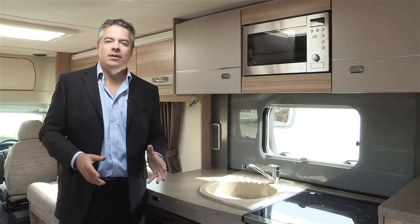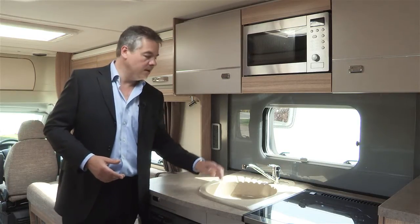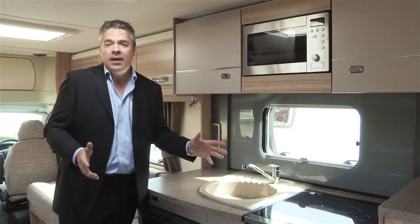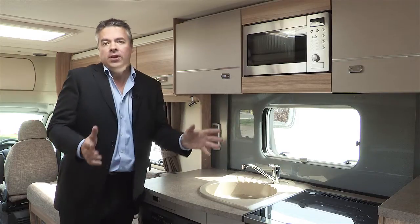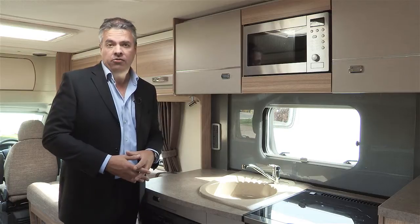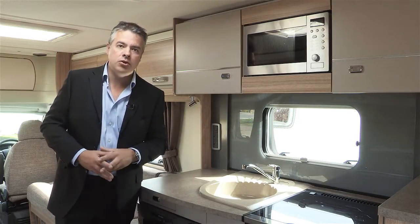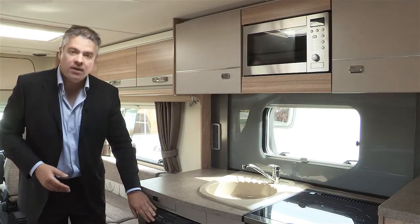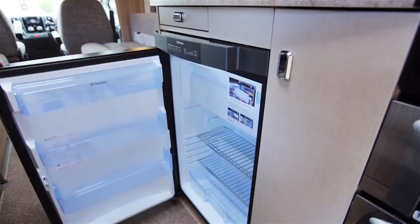The well equipped kitchen is designed to keep everything close at hand. The worktop with the granite effect sink and chrome tap is illuminated by the backlit acrylic splash back. For cooking you have a full oven, a dual fuel hob including an 800 watt electric hot plate and a built-in microwave. And to keep things cool, a sleek black fronted Dometic 8 series fridge with a removable freezer compartment.